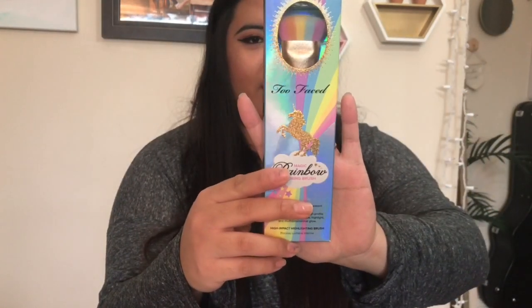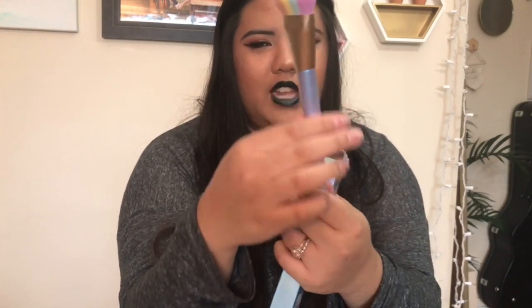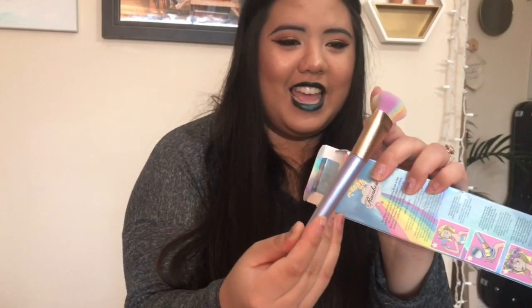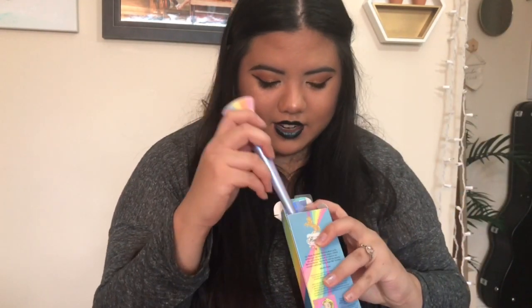The next thing I got was this Too Faced Magic Rainbow Strobing Brush. It's described as the ultimate high-profile way to get the perfect strobe highlight and multi-dimensional glow. The packaging is gorgeous — it has a rainbow brush head, gold accents, and it's iridescent. It's also incredibly soft. This was $12.99, retailing for $34 at other retailers. I'm usually not someone who buys things just for packaging, but I had to get this one.